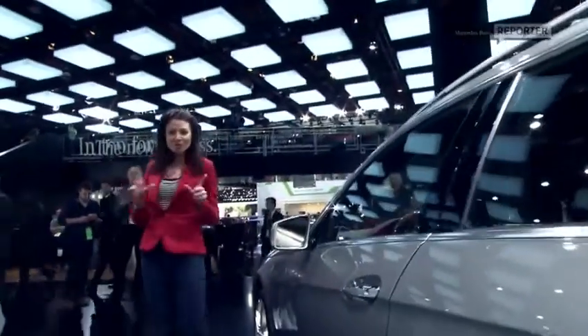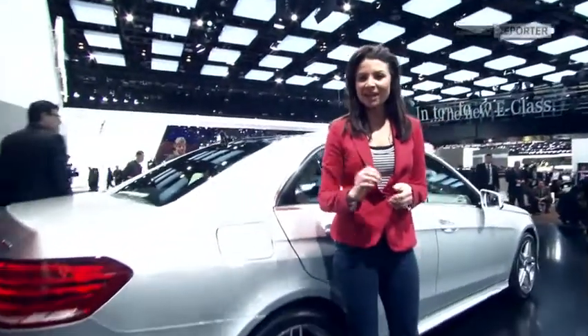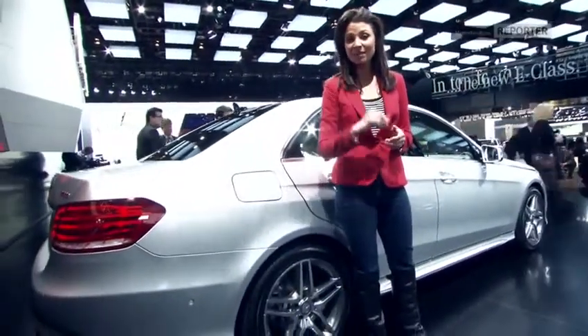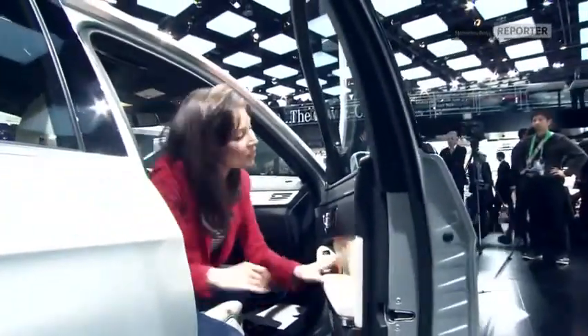Look at those beautiful aerodynamics — it's much sportier and much meaner. That same classic trend we've been seeing with Mercedes-Benz a lot. And to ensure it's a really easy and pleasurable driving experience, it's got all those driving assist applications as well, including the active lane keeping assist and the blind spot assist, which indicates on your wing mirror.